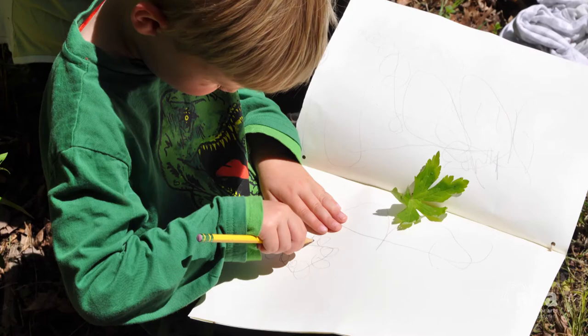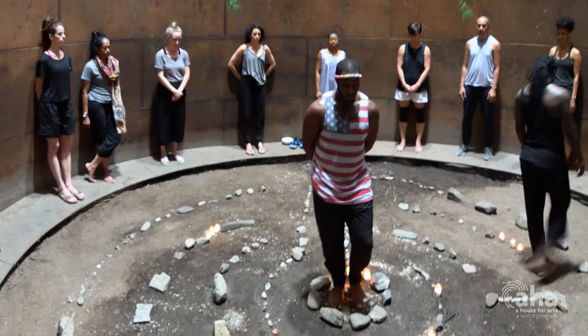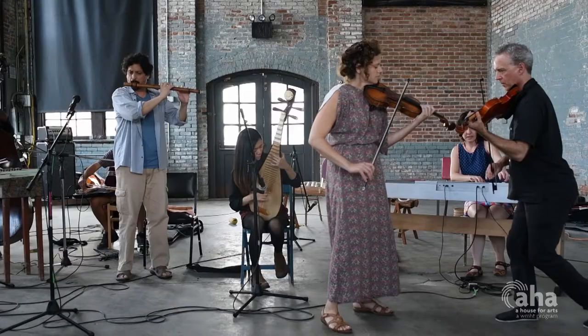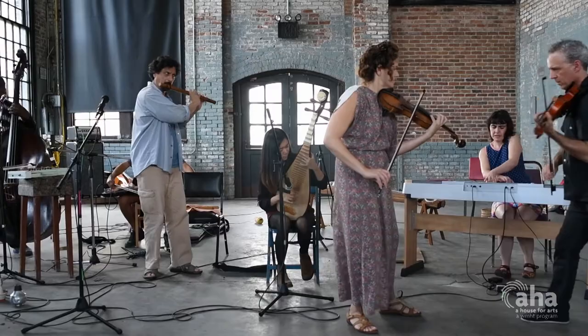We also have international residency programs. We bring artists, writers, musicians, dancers, and architects from all over the world. They stay here, they work, they explore, they experiment, and they build community.